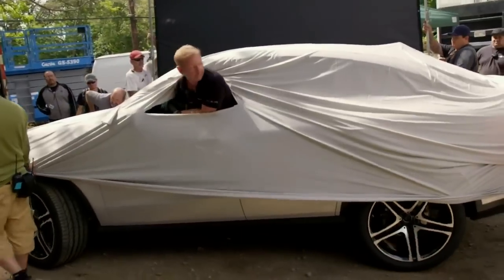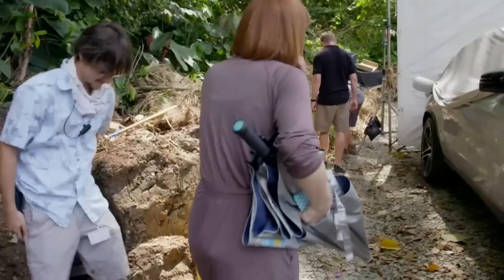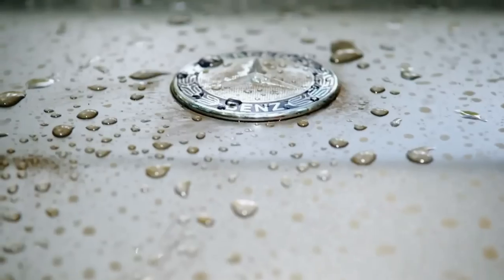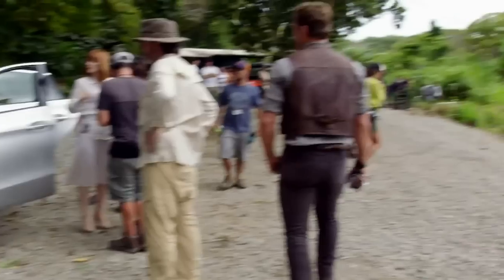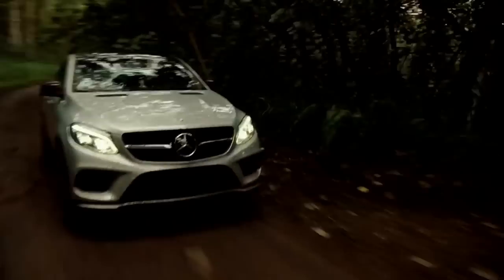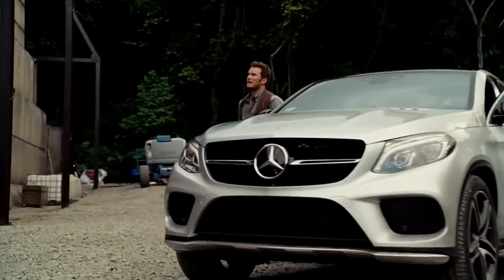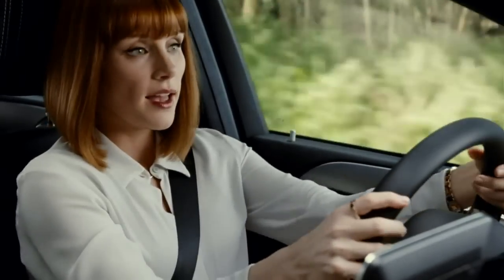The car is a brand new Mercedes GLE Coupe, and it comes out the same time the movie does. Oh, it's beautiful. Yeah! Look at that thing. Hey, Karen.